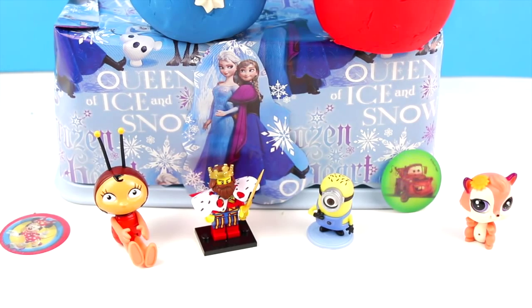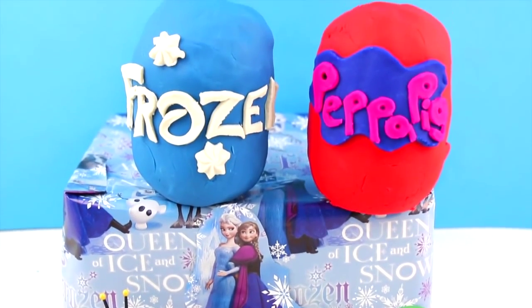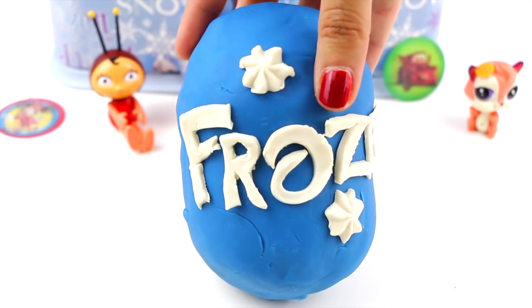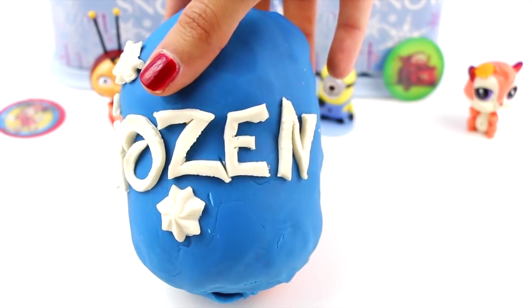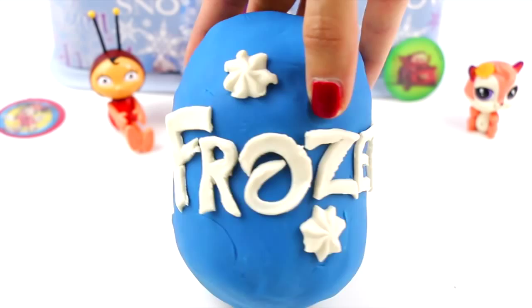Today we found a lot of awesome surprises! But now let's move on and see what's inside the Frozen and Peppa Pig surprise eggs. We have this big surprise egg covered with Play-Doh, and here it says Frozen. Really cool!